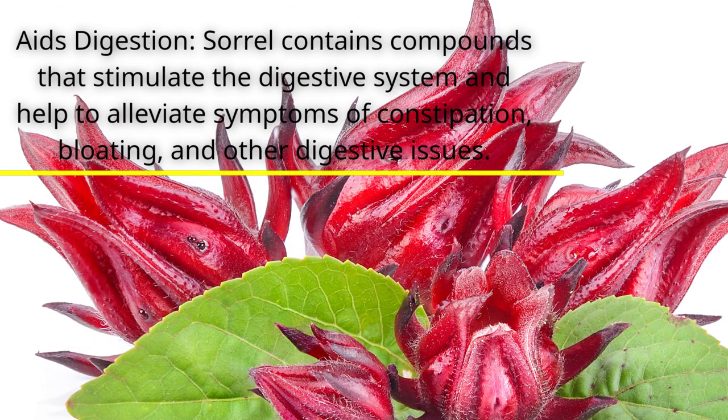Aids digestion. Sorrel contains compounds that stimulate the digestive system and help to alleviate symptoms of constipation, bloating, and other digestive issues.